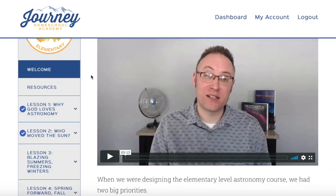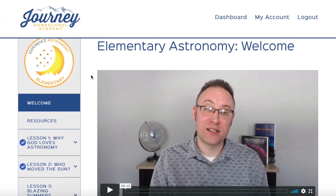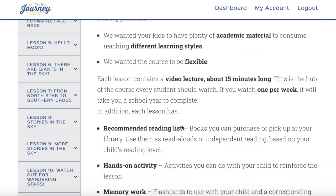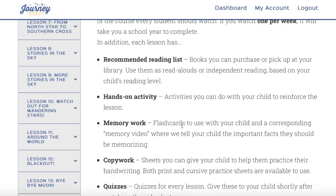Before you start, you're going to want to go to the welcome page and watch this quick video that introduces you to the course — how they go about teaching it and any other information you need to know. You can also scroll down and see a whole bunch more information.